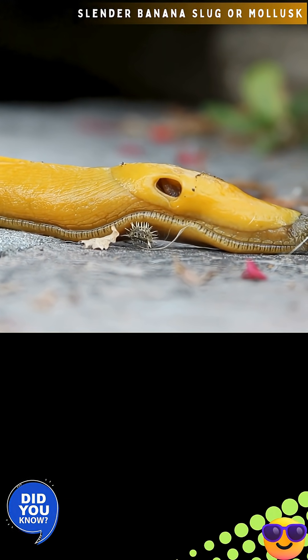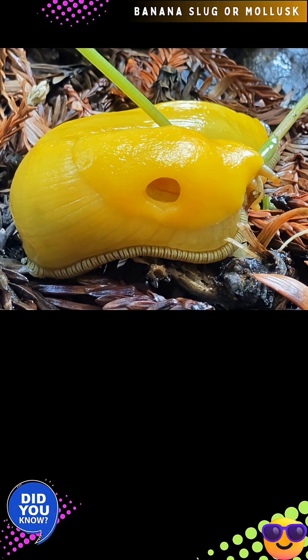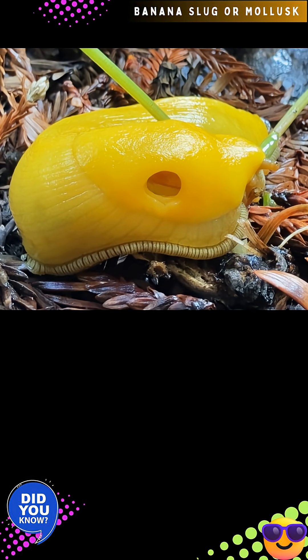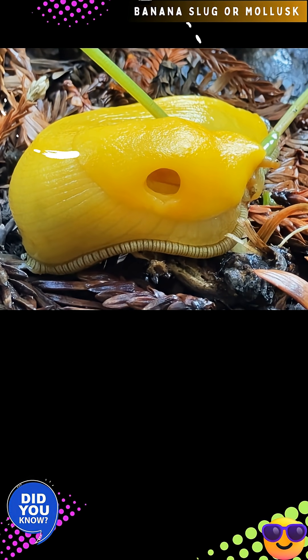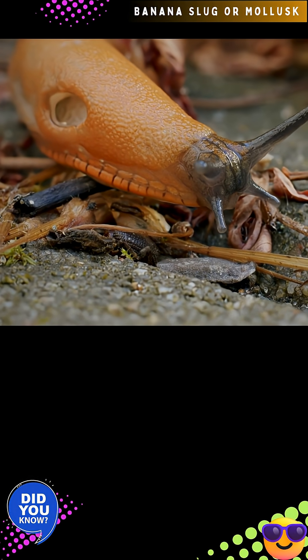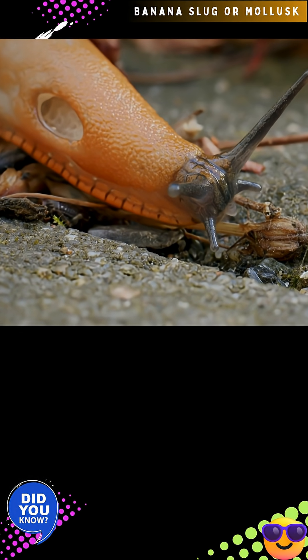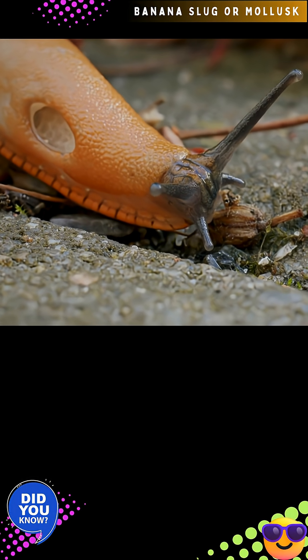Individuals can move at 6.5 inches per minute. Slugs use two pairs of tentacles to sense their environment. The longer upper pair are used to detect light or movement, and the shorter lower pair are used to detect chemicals. If the animal loses a tentacle, the slug can grow a new one.